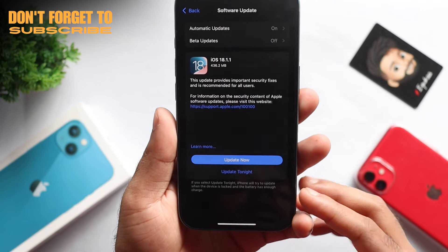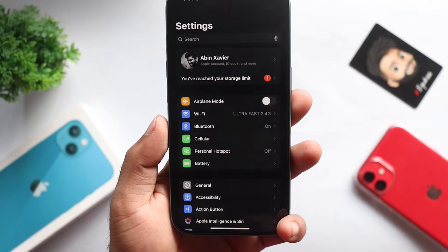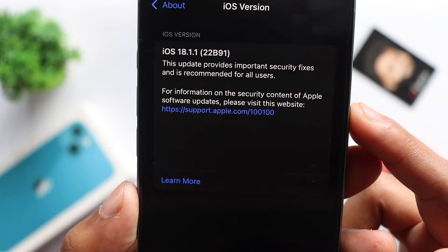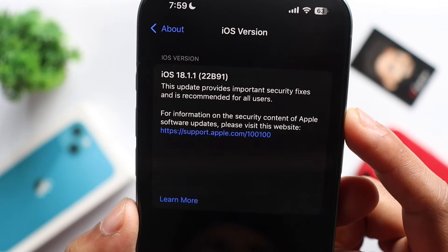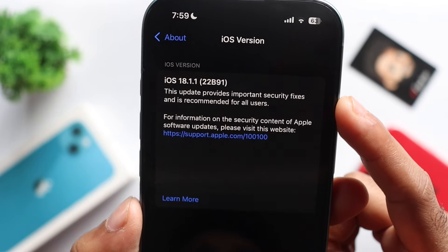Subscribe to my channel. Let's start — on your iPhone, go to the General About section and then go to the Software section. We will see here that iOS 18.1.1 build 22B91 is the official update.